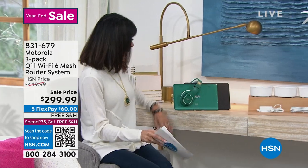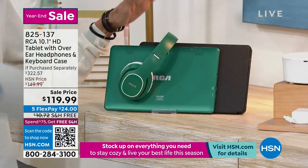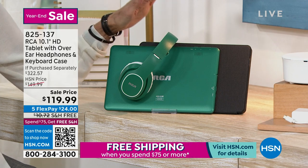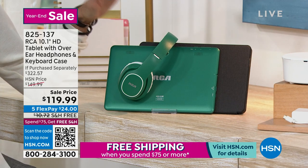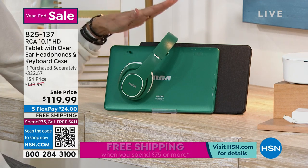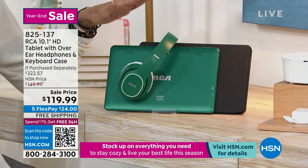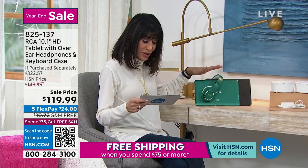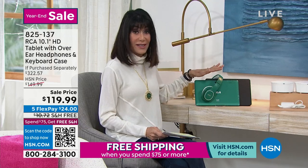Definitely one of our favorites from RCA. RCA is the number one tablet brand here at HSN. Over the holidays, a lot of people took advantage of these for themselves or for kids in the family. This one today has the biggest screen we offer — a 10.1 inch screen. You even have two different cameras, your front camera and your back camera, and an Android operating system.